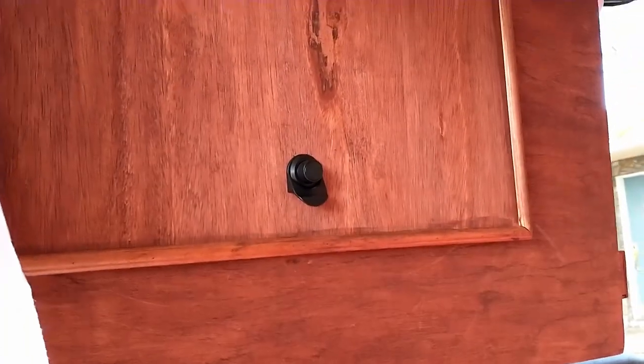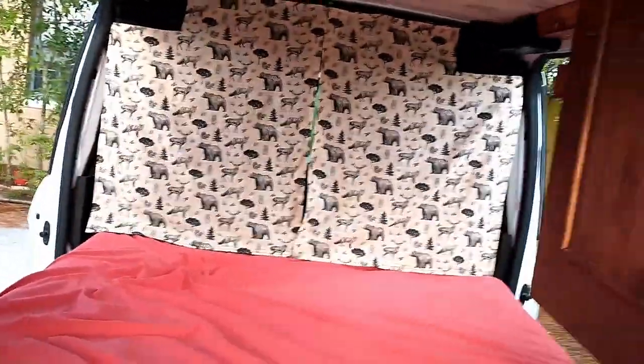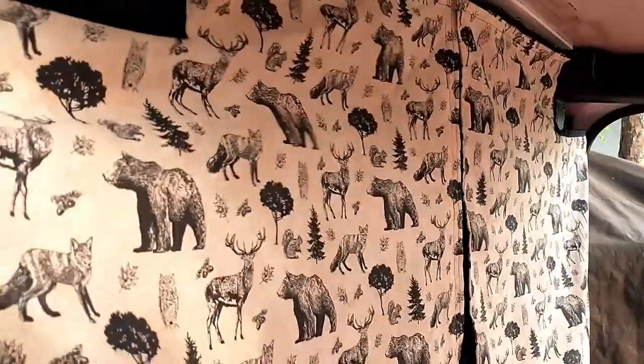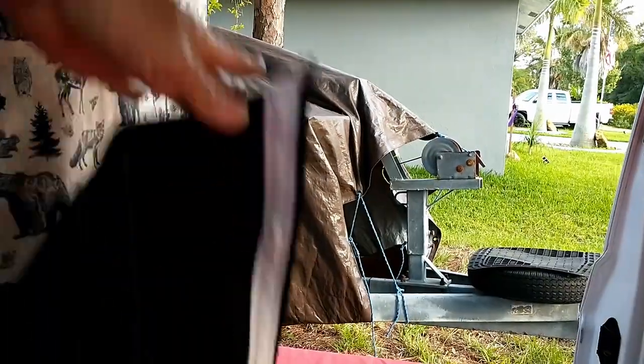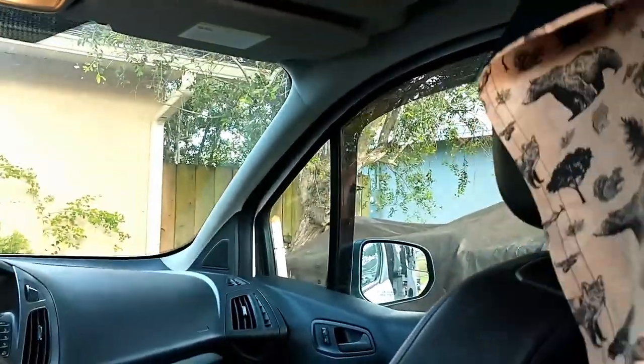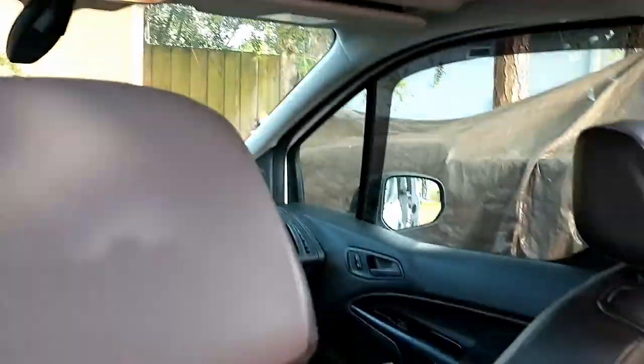That's for gold panning — we figured we're going to Alaska, why not gold pan? That's the whole curtain assembly that my mom made. All the curtains are actually totally removable, which is awesome. Sometimes we don't want curtains and want to look out the windows and see where we're camping. If we're in a nice place, most people don't look in when you're camping.